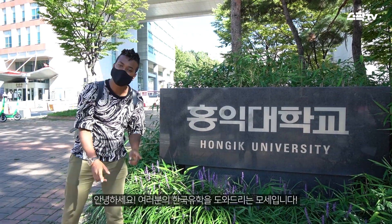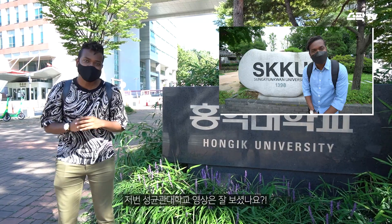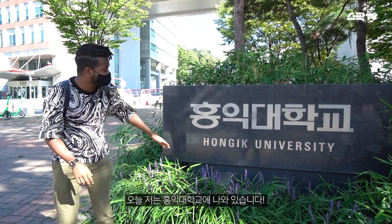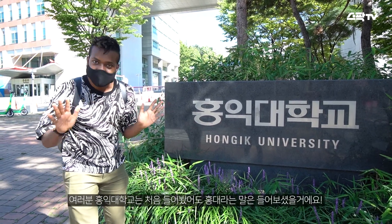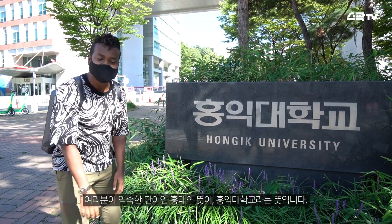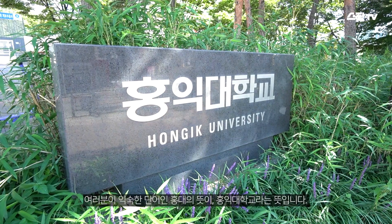Hello everyone! This is Wodas, the one who will help you if you are interested to study in Korea. Did you enjoy the last video of Sungkyunkwan University? Now I'm here at Hongik University. And even though you never heard about Hongik University, I'm pretty sure that you know the term Hongdae. So if you are familiar with the term Hongdae, it means Hongik University.